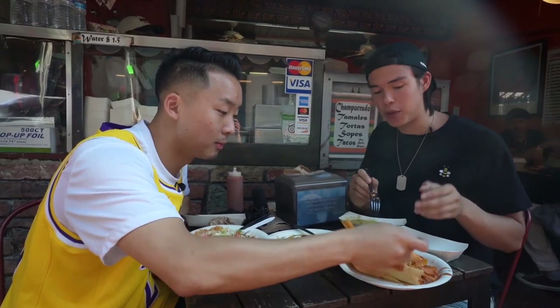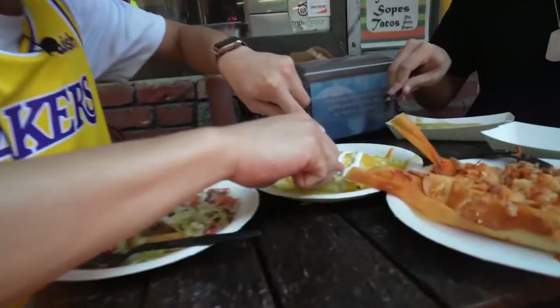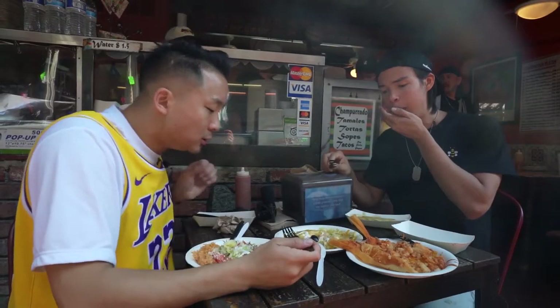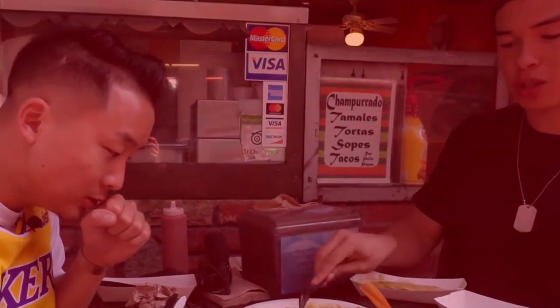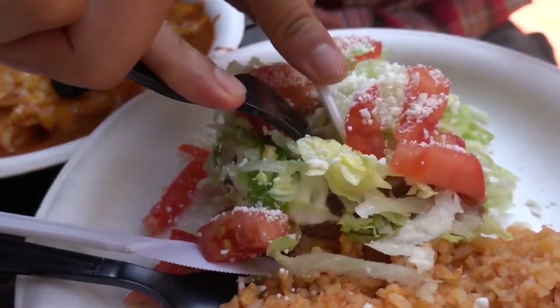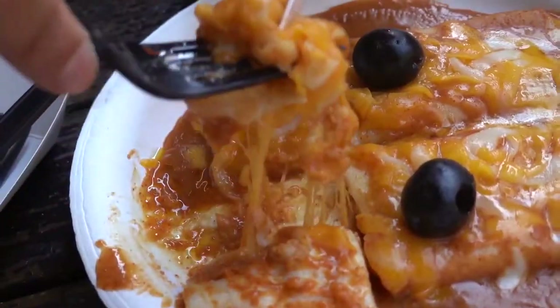Growing up, my dad's favorite food to eat is tamales, and we would go to Trader Joe's and pick up the frozen kind. I want to try this chicken enchilada. Oh my gosh, this is fire, bro. It was almost like a crispy corn shortcake with refried beans and beef. If this was the first spot and it was as good as it was, I can't wait for the next three spots.